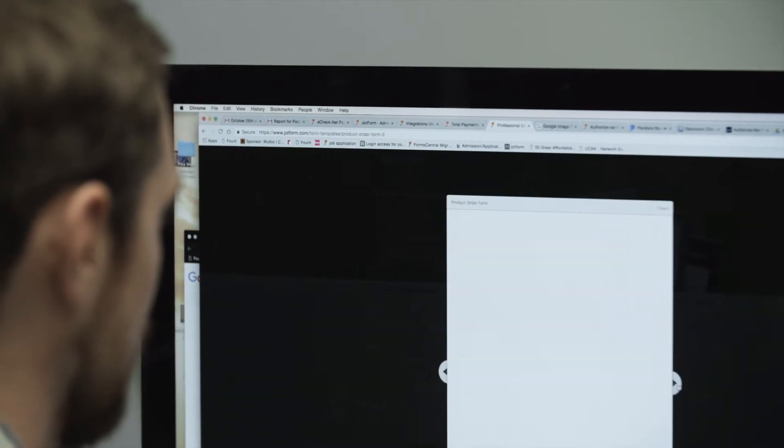At JobForm, it's so important for us to be able to help small businesses be successful. And one of the ways to do so is to help them get paid.